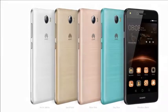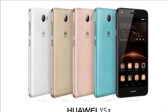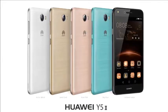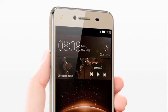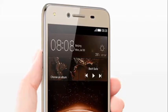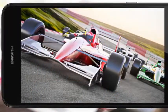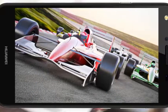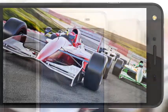Always connected, always in the forefront — never miss a chance to enjoy the moment. It's a pity to lose vivid details in photos because of lighting. The dual flashlight on the Huawei Y performs exceptionally well in low light conditions. The 8 megapixel camera and the f/2.0 aperture create photos that look professional.